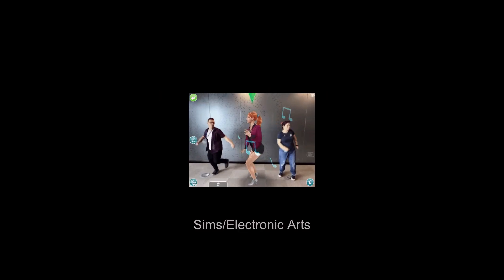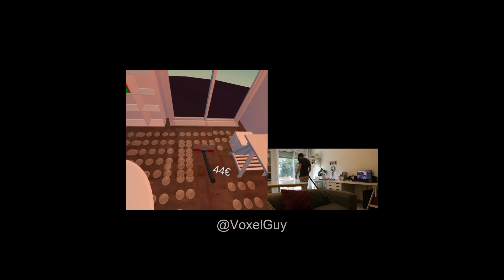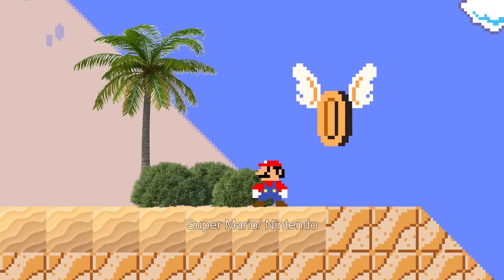Some genius created an augmented reality app that turns vacuuming into a game where you can earn coins — just like Mario, but with a VR headset that makes you look cool.